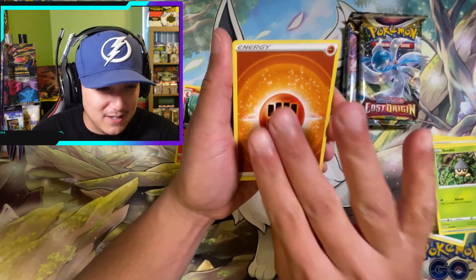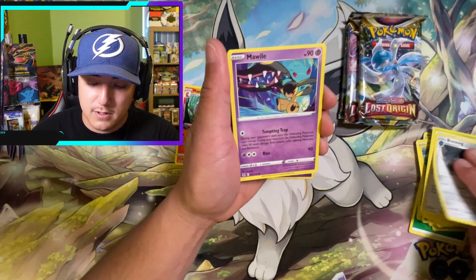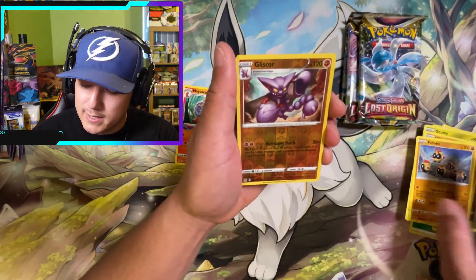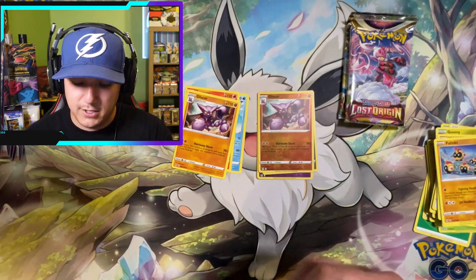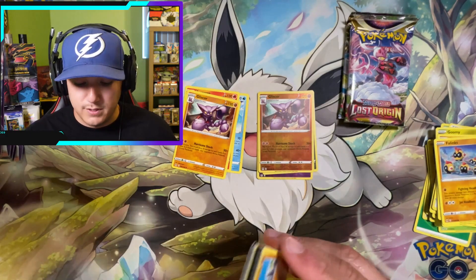Pack three: we got the Fighting energy, then Nuzleaf, Riley, Bronzong, Mawile, Goomy, Gligar, Poliwag, Phanpy — a Gligar reverse and a Gligar non-hollow. Not even a Trainer Gallery, but we're going to stay optimistic here.